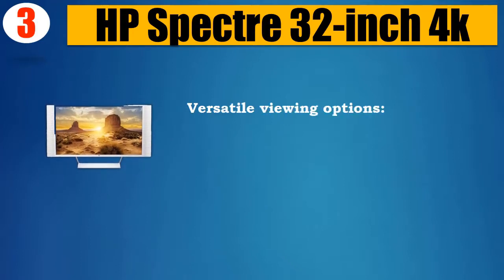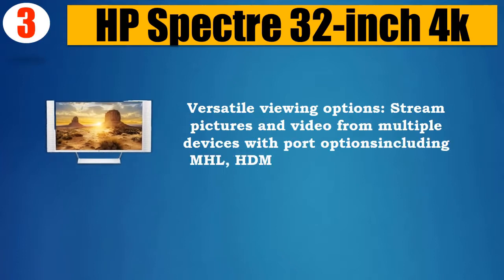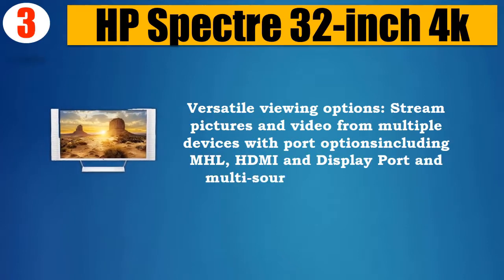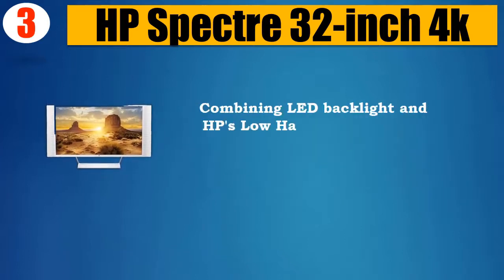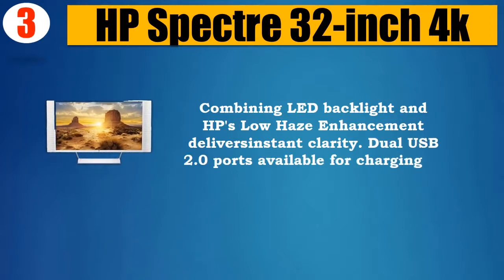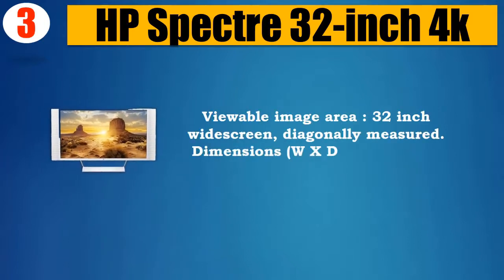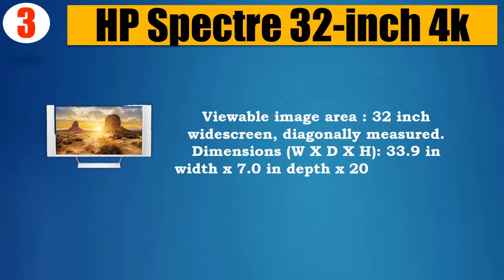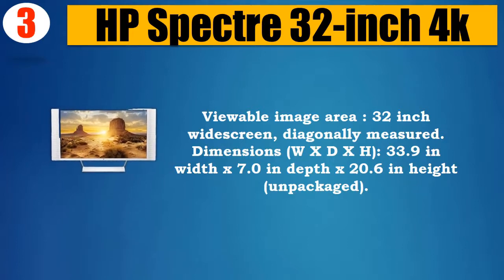Versatile viewing options: stream pictures and video from multiple devices with port options including MHL, HDMI, and DisplayPort, and multi-source PIP technology. Combining LED backlight and HP's low haze enhancement delivers instant clarity. Dual USB 2.0 ports available for charging or connecting. Viewable image area: 32-inch widescreen, diagonally measured. Dimensions: 33.9 inches width x 7.0 inches depth x 20.6 inches height, unpackaged.